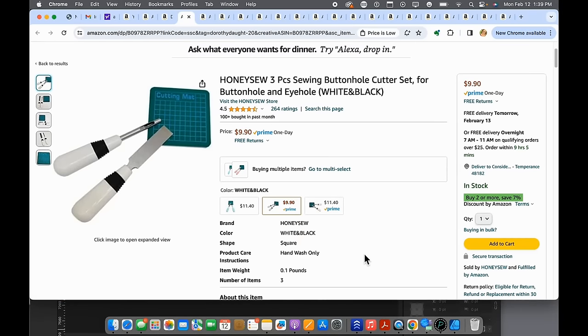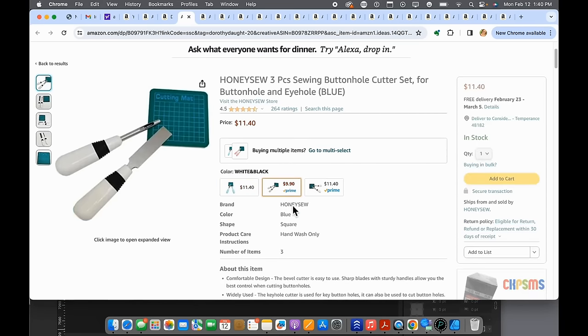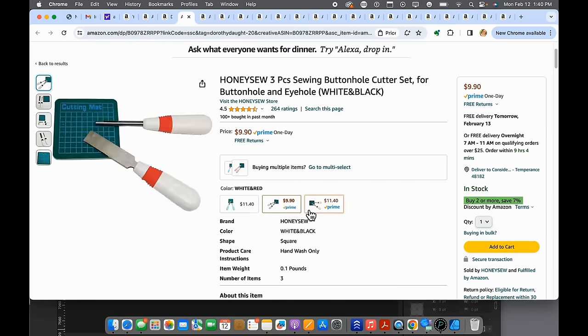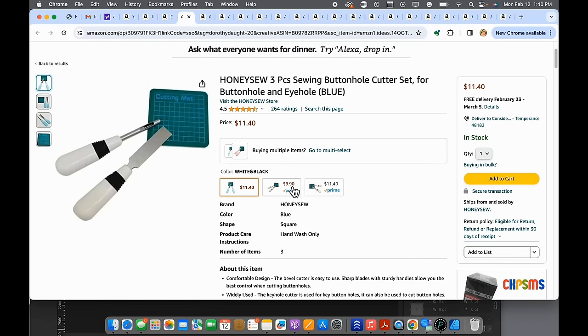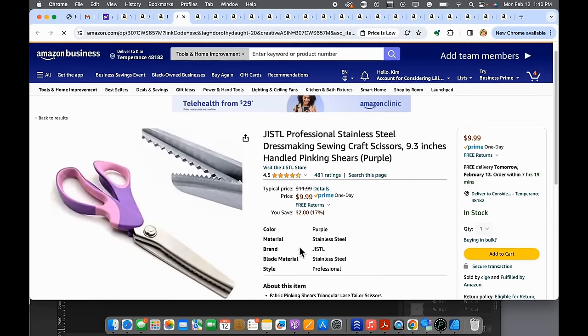Number seventeen is a buttonhole cutter. This is great — you can't overcut your buttonholes with it. It's a one-shot deal that comes with its own little cutting mat. It's a really good find, and they have a couple of color options so you can match your sewing room if you want.